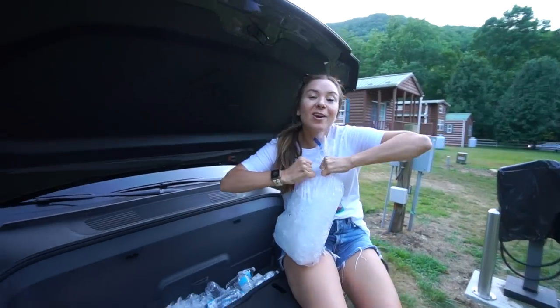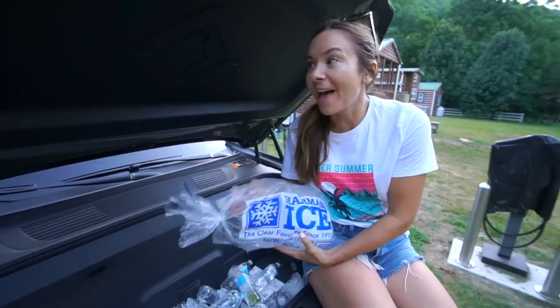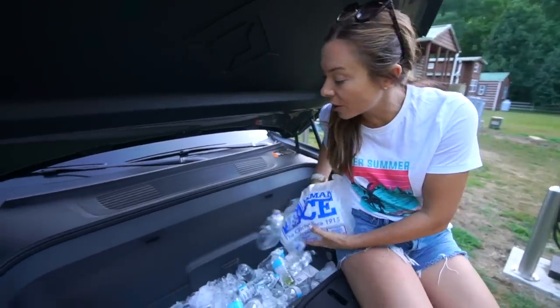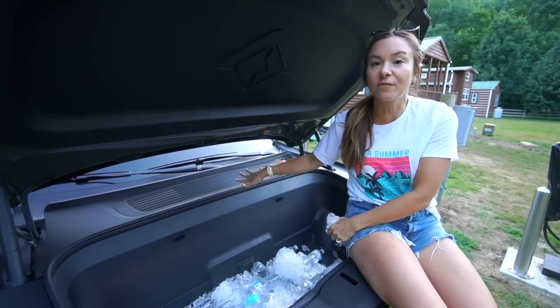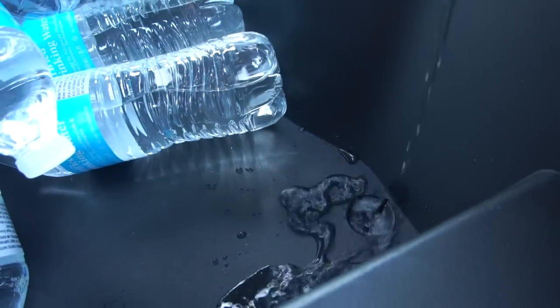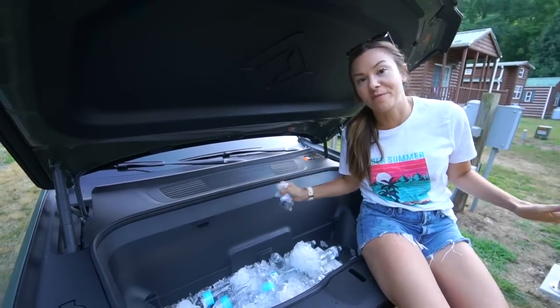Getting set up for the night, one cool thing about having this truck is that the front trunk doubles as a cooler. We're putting everything we need on ice in the front trunk to stay cold. There's a plug that will naturally just drain the ice as it melts — it's great and so perfect for camping.